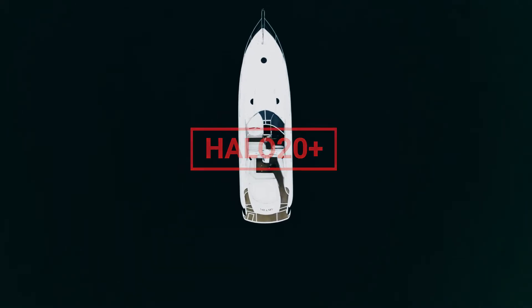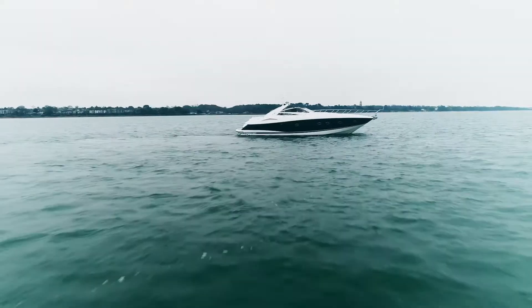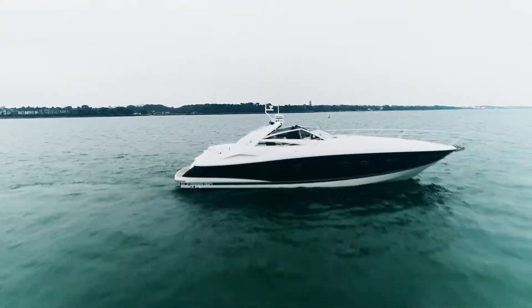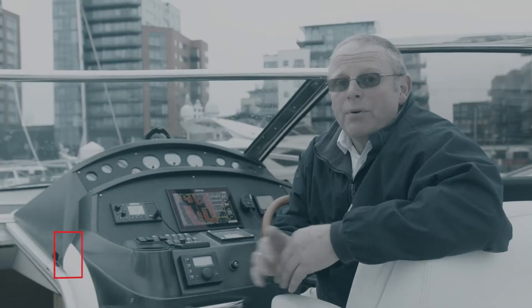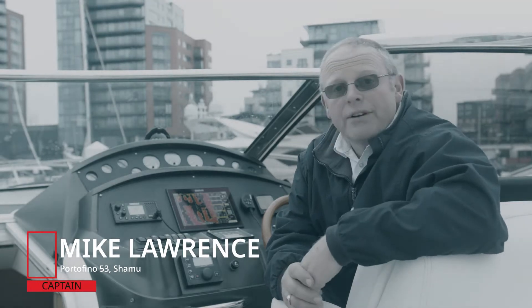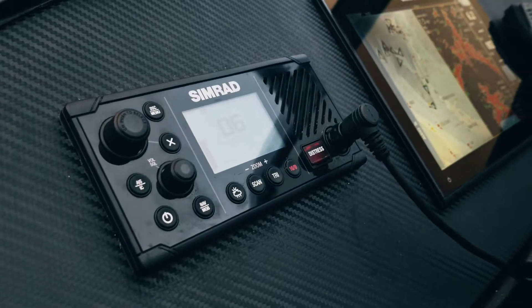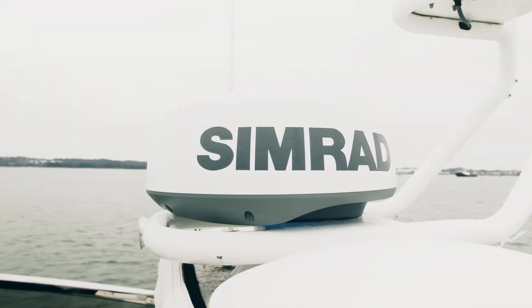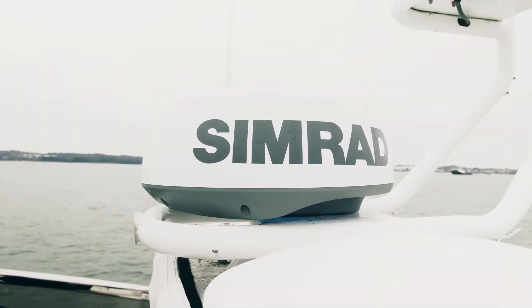The boat is a Sunseeker Portofino 53. We went with the Simrad kit because it was more modern — the equipment was good and the menu structure is fantastic. What we put on here is a RS40 Simrad radio with AIS, a GO 12 plotter, and one of the Halo 20 radars.